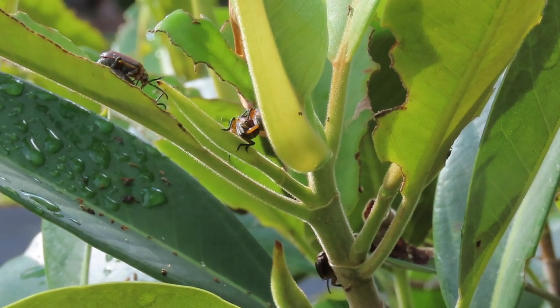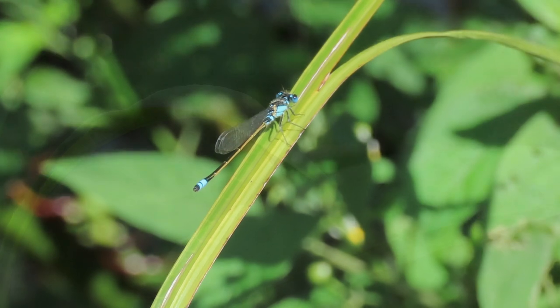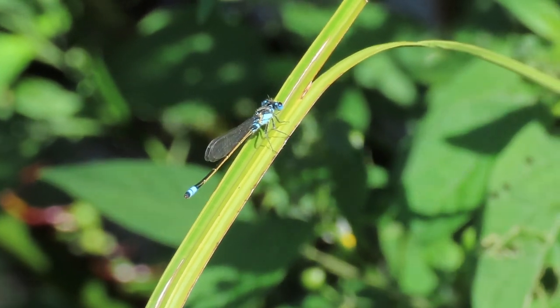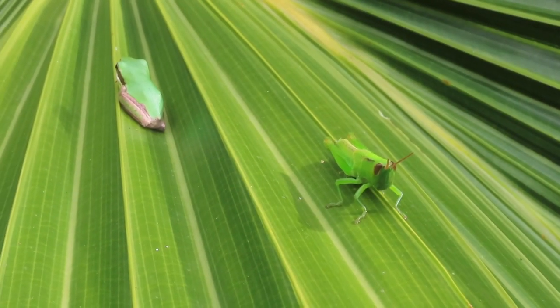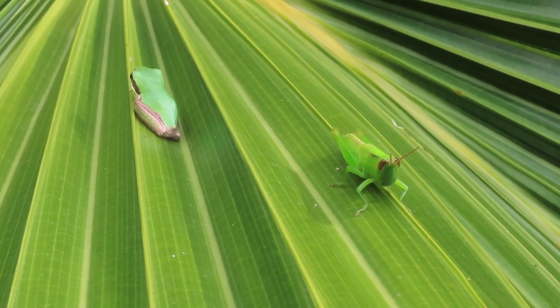After the rains, hundreds of species of insects and spiders are breeding, and there are rich pickings for frogs — although the numerous juicy grasshoppers are way too big for a frog species that tops out at around two and a half centimetres long.